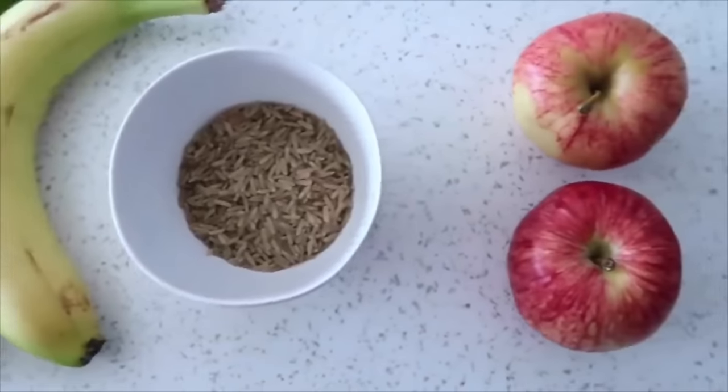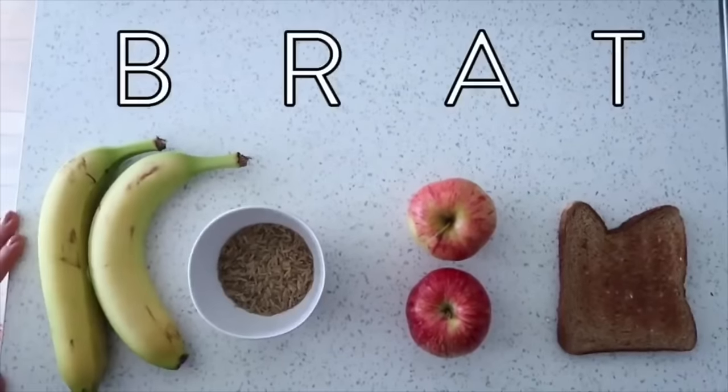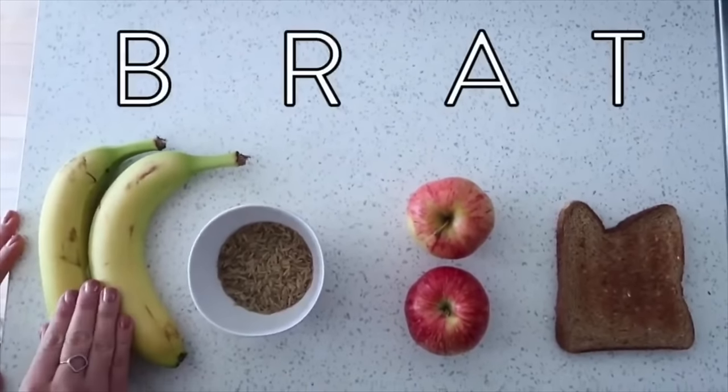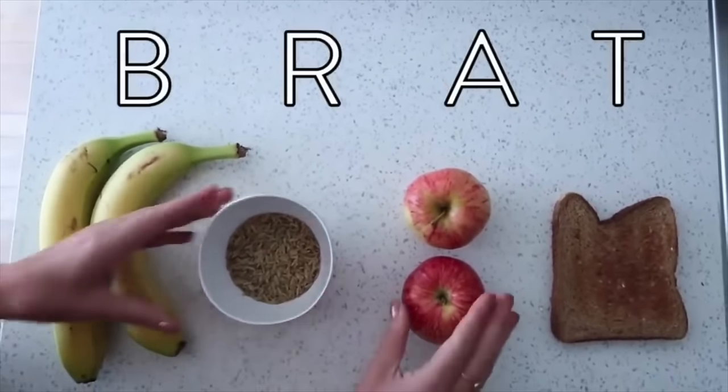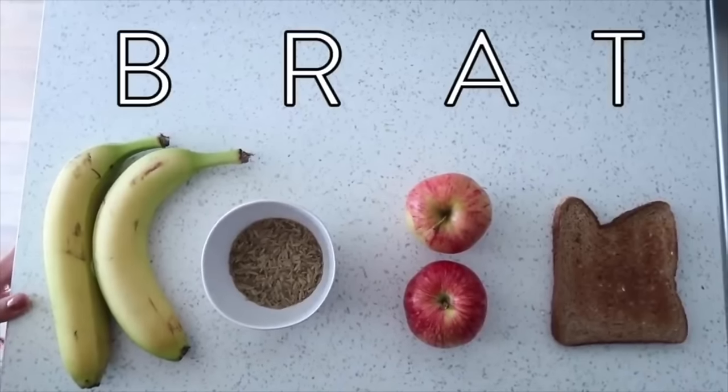Whenever my child is ill, I remember BRAT: they can only eat bananas, rice, applesauce, and toast. If you can just remember BRAT, it makes it easier to think about what they can eat.